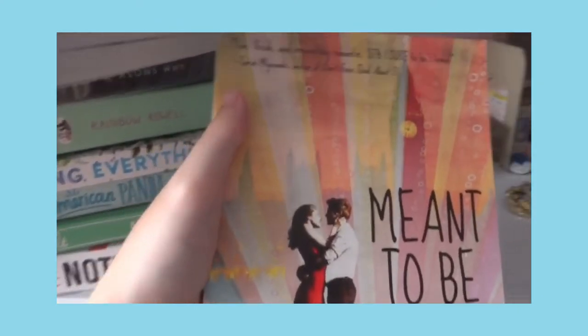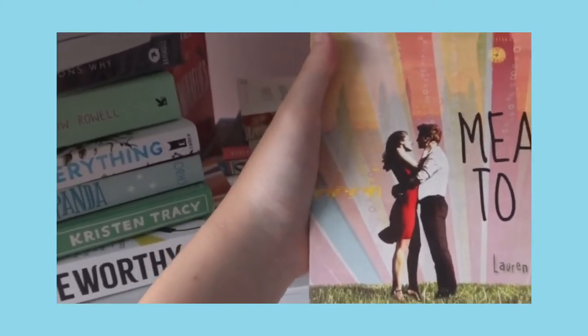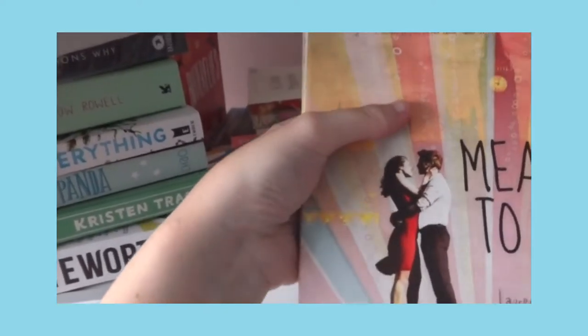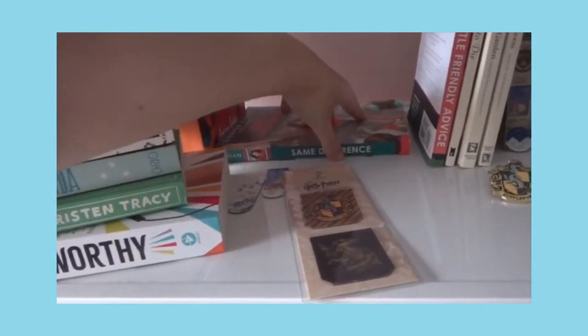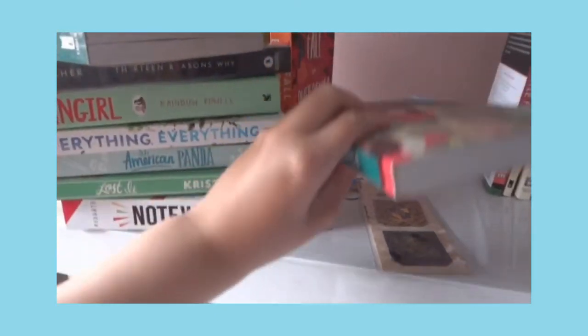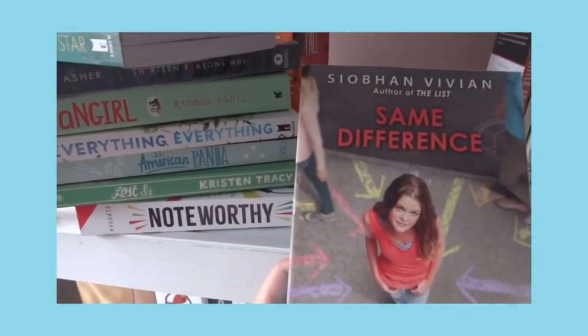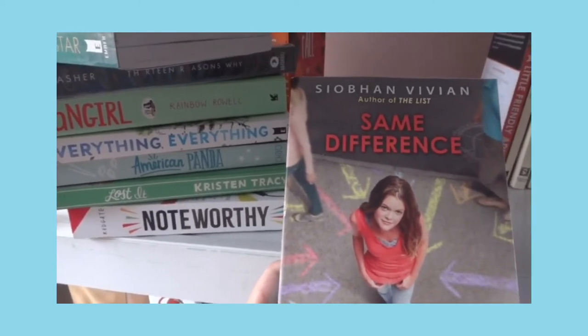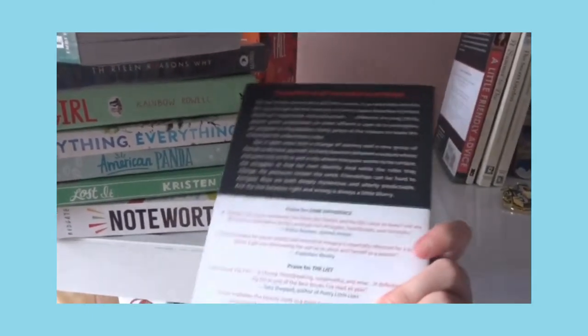This is Meant to Be — I got it from the National Bookstore Warehouse Sale and haven't read it yet. I have a lot of unread books, but I will update. Here's another book I also didn't read: Same Difference by Siobhan Vivian. You might know her from other titles — I'm looking forward to reading it.